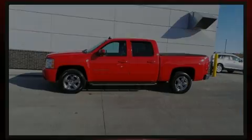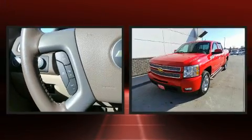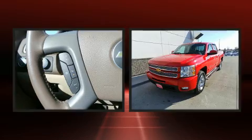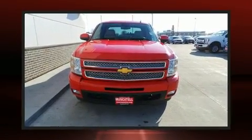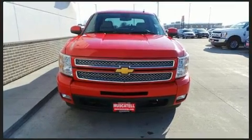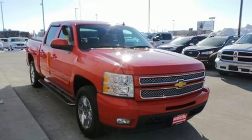Introducing the 2012 Chevrolet Silverado 1500. This four-door, five-passenger truck still has less than 45,000 miles. Smooth gear shifts are achieved thanks to the powerful eight-cylinder engine, and for added security, dynamic stability control supplements the drivetrain.